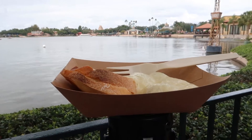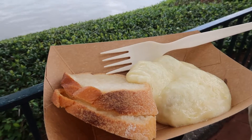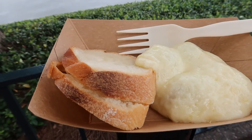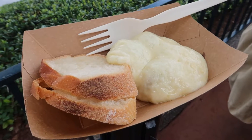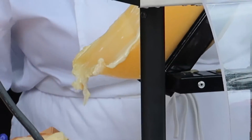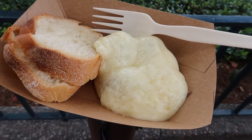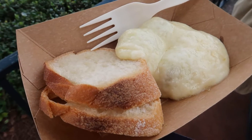This is stop three on our cheese crawl. This is new this year — this is from the Alps booth. This is the warm raclette Swiss cheese with baby potatoes, cornichons, and some baguette. It looks really cool. They have this giant Swiss cheese log that they melt under a super hot heat lamp, and then they just scrape all the melted cheese off. I'm going to bite into this because you have to eat it while it's fresh.